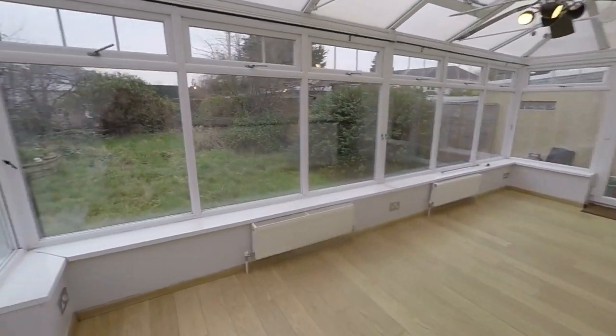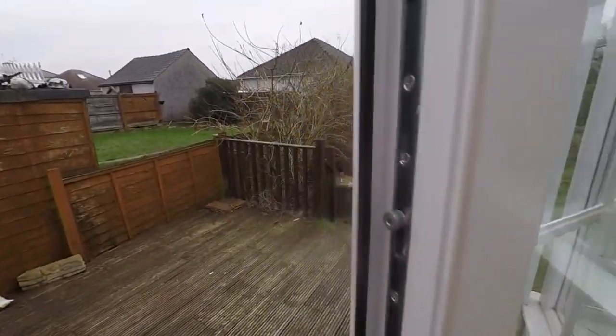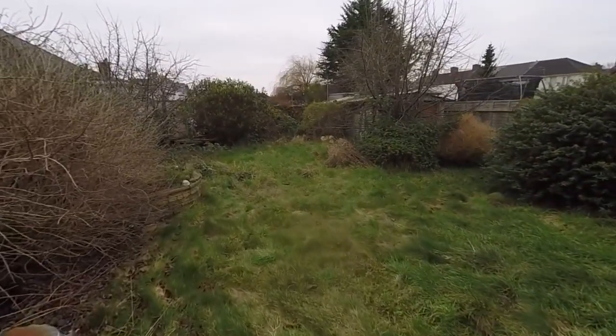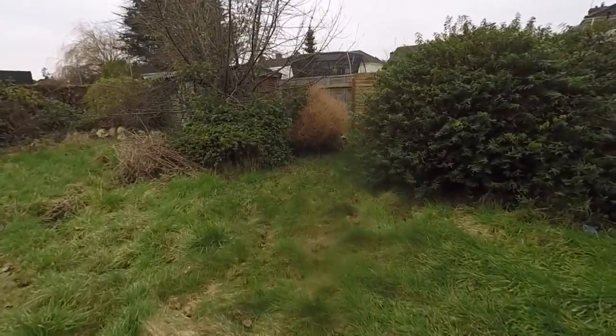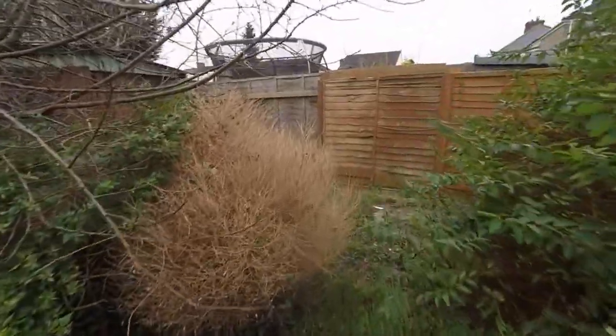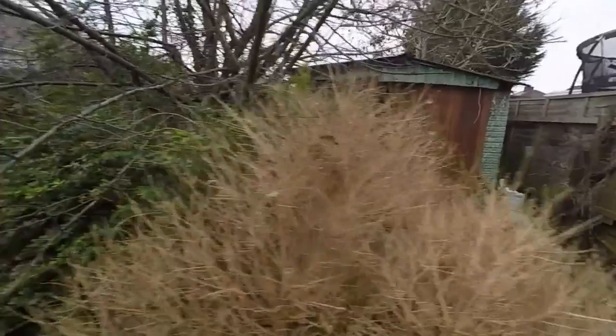Just out onto the garden we have a little decking area and then steps leading down to a large lawn. There are different trees and shrubbery out here, and again lots of potential for modernisation. We also have a storage shed slash garage area just around here — a nice secure storage area.